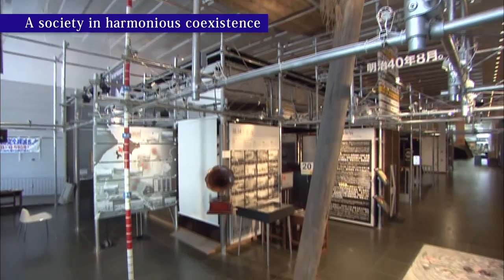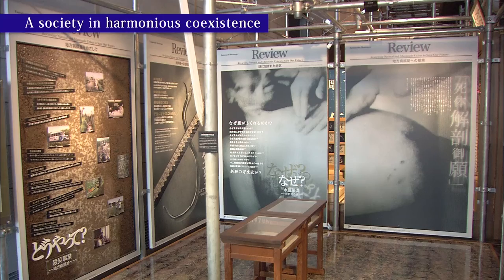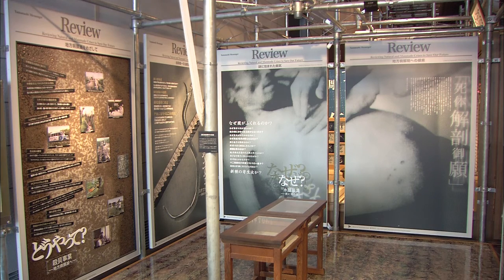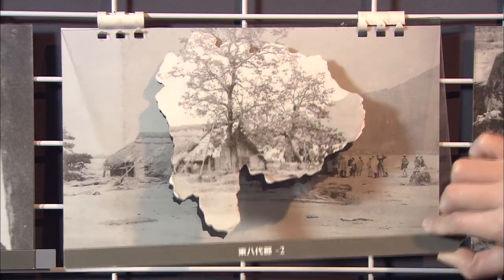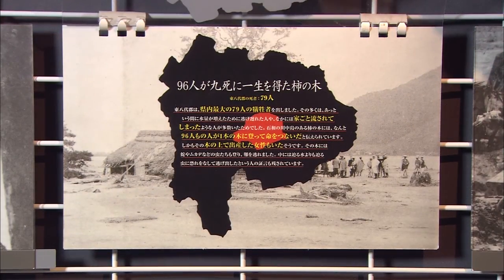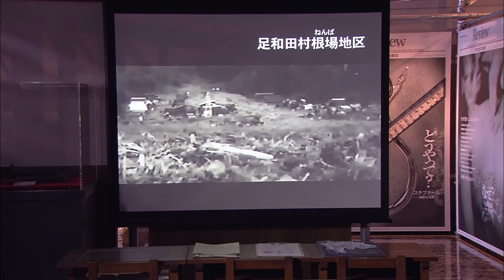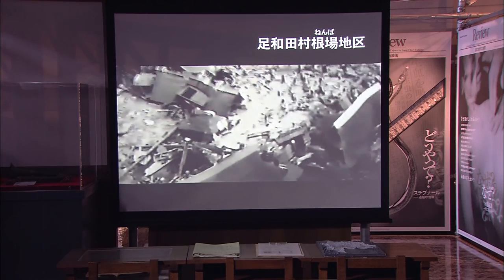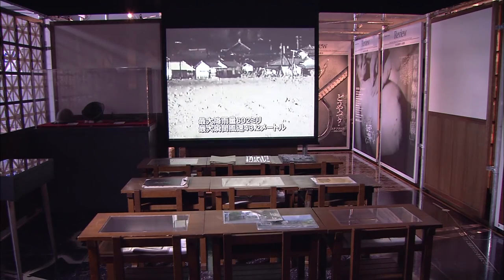Since ancient times, Yamanashi has been beset with floods and endemic diseases. The region suffered terribly from air raids in World War II. The exhibit on A Society in Harmonious Coexistence describes the measures Yamanashi took against a wide range of problems, and provides information people can use to think about how to work together for a better future.